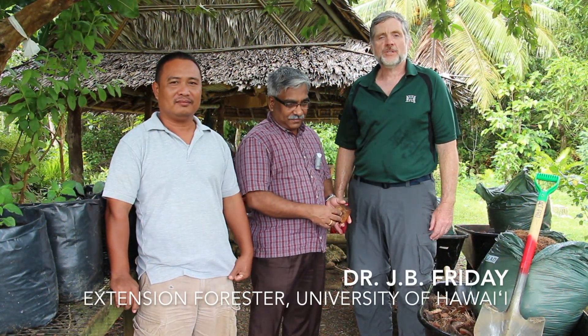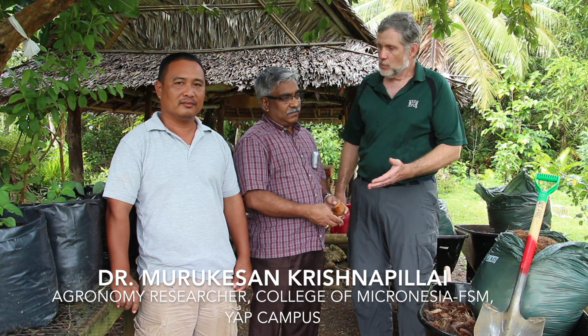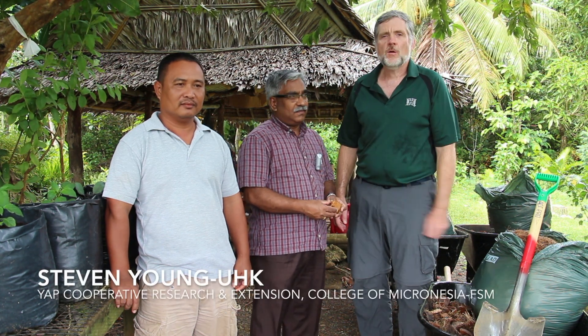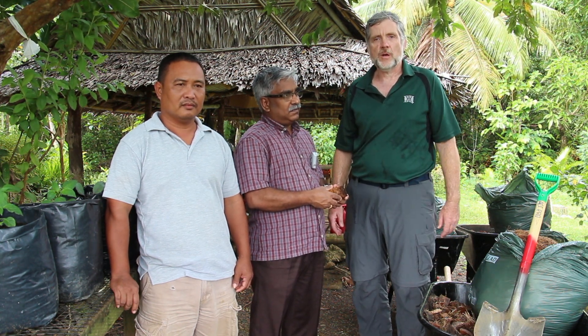Hello, I'm JB Friday with the Cooperative Extension Program at the University of Hawaii. Today we're on the island of Yap in the Federal States of Micronesia. With me is Dr. Muru and Steven Young-Oak, who are with the Cooperative Research Extension Program here at the College of Micronesia FSM on the Yap campus. Dr. Muru and Mr. Young-Oak have created a way of taking local coconut and milling it up to make coco peat and coco coir. From this coco coir, they're making an excellent potting mix that they use for both vegetable production and forestry production. They're going to explain to us today how they do this.